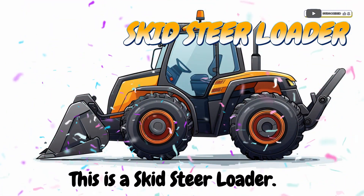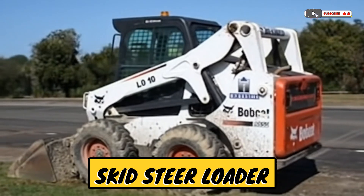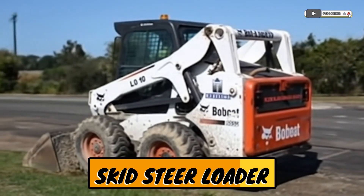This is a skid-steer loader! A small machine that can lift, move, and dig.